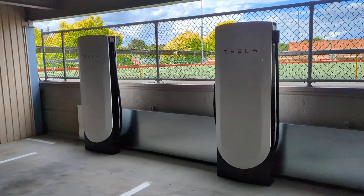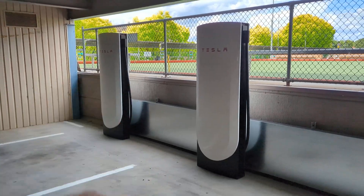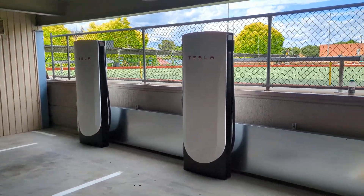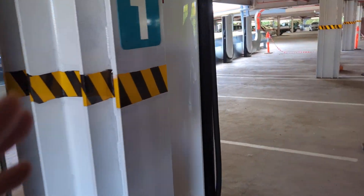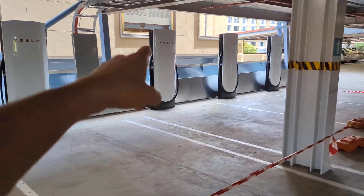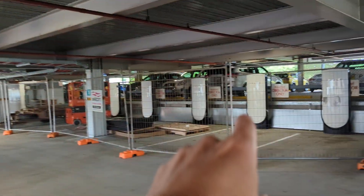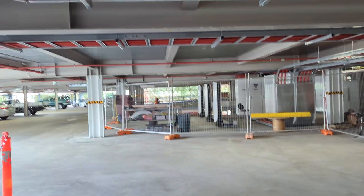I'm here at the Commercial Club car park, level one in Albury, where it's the site of Australia's first version four Tesla superchargers. We've got a couple here, but quite a few over here as well — there's this one, and then these, and then some more over here, and even some more over here.